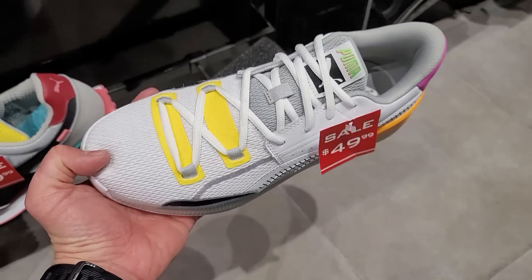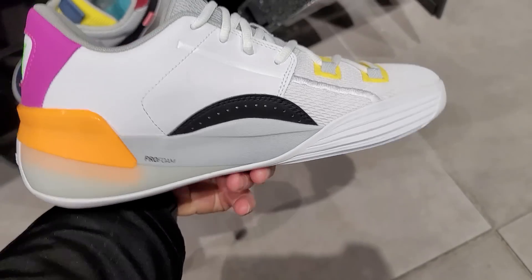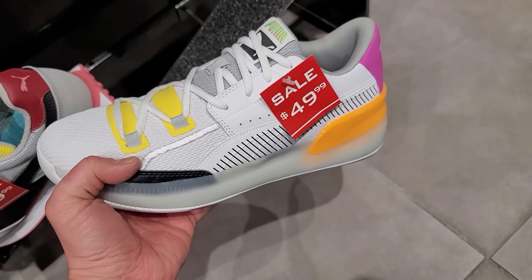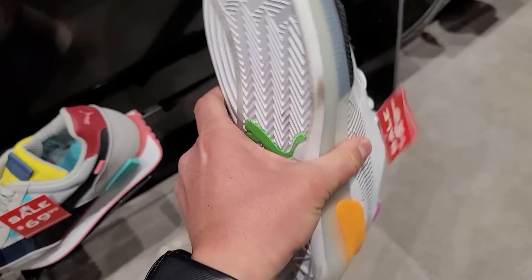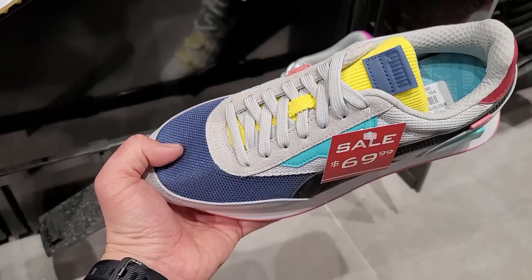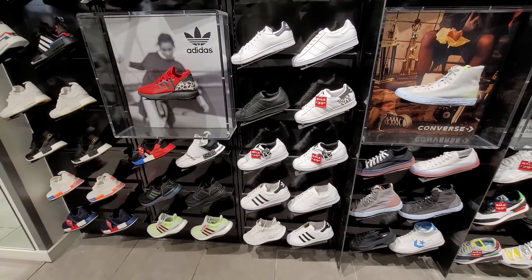We got some Puma basketball sneakers — the Clyde Hardwood. I think this is Puma's first basketball sneaker, down to $50 bucks, normally like $110 or something. These actually don't look that bad. They kind of look like Kobe ABs from the top. Pretty solid deal, although they are kind of heavy because of all the rubber on the side. Got some more Future Riders. Not really too much to talk about with the Adidas section.